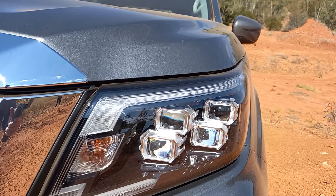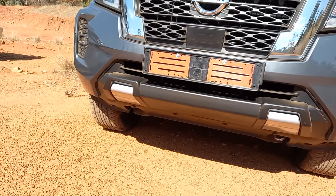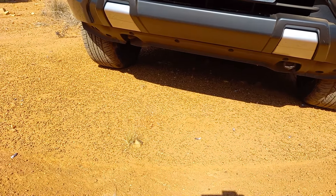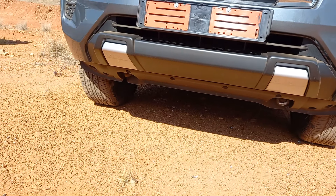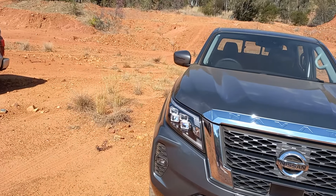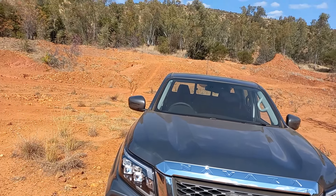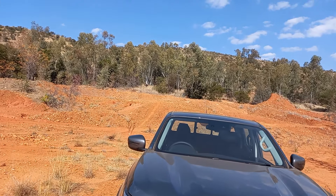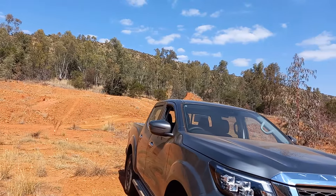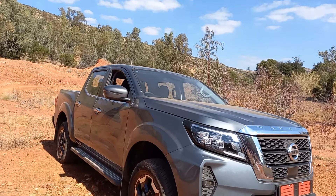You can see the angle over here for the approach and departure angles, which gives you really good off-road ability. We've been up this mountain overlooking Hartbeespoort, and we're now down at a dam. The whole vehicle has grown up — it's got bigger.